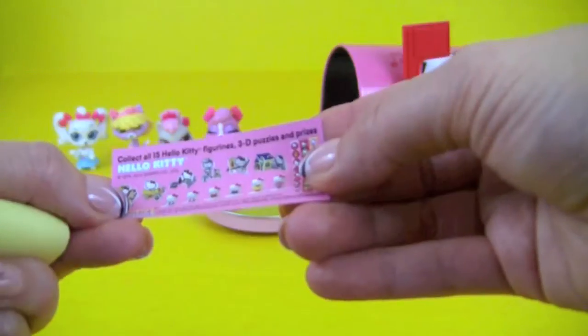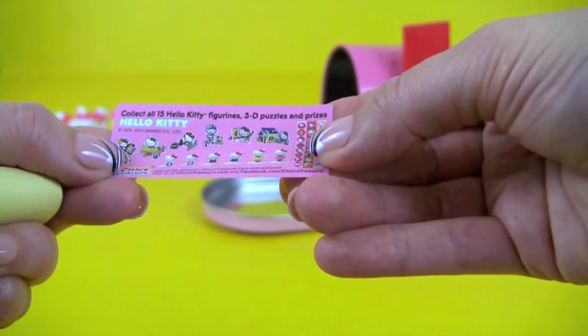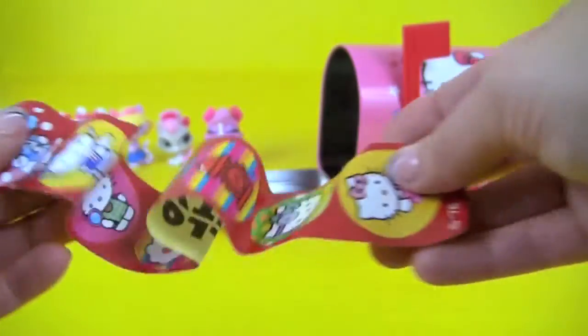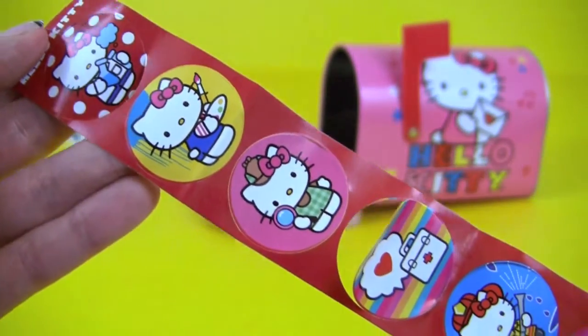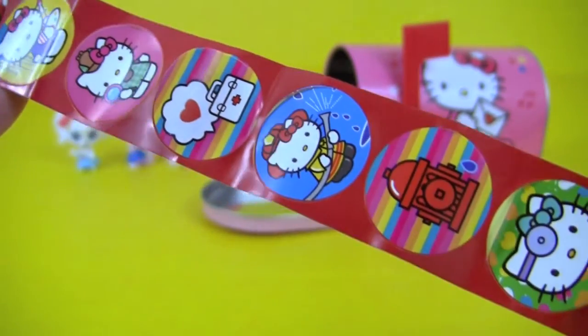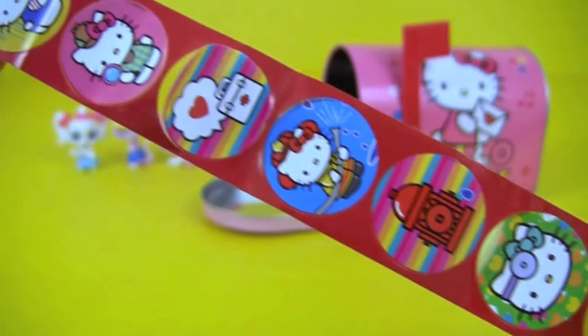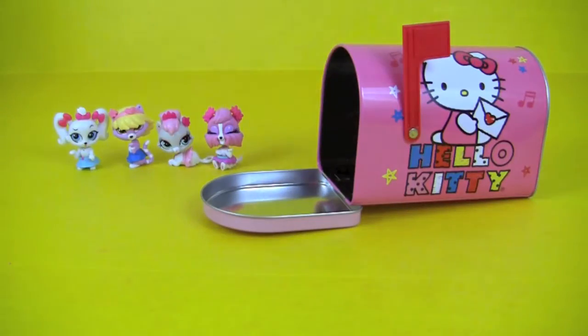Here's a little flyer — collect all 15 Hello Kitty figurines, puzzles, and prizes. And here we have Hello Kitty stickers! And that was our mailbox surprise.